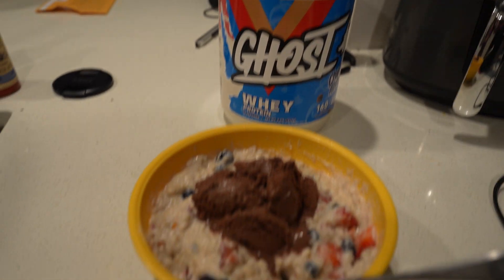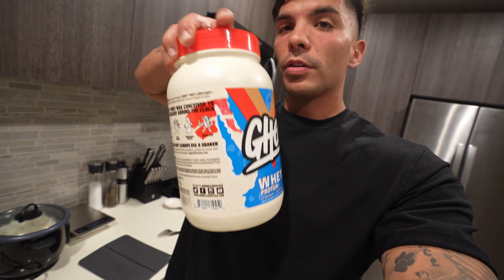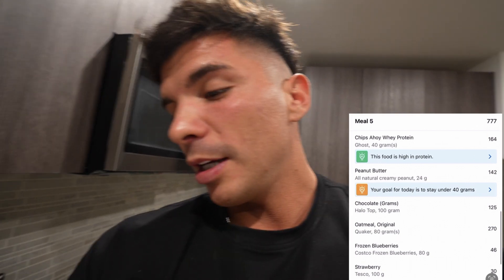For the last meal we have 80 grams of oatmeal, 80 grams of blueberries, 100 grams of strawberries, one scoop of Chips Ahoy protein — that's on the plan — and on top, 100 grams of chocolate Halo Top ice cream. That's like at least a third of the whole Halo Top container. It's actually not bad — it's kind of a dessert meal because my coach structured the plan around meals I actually enjoy eating.